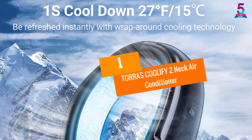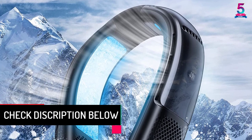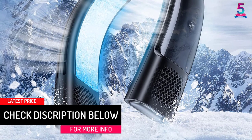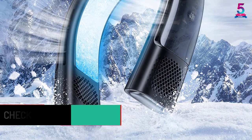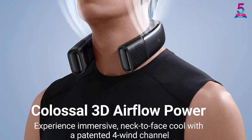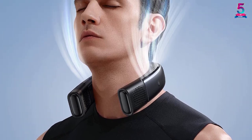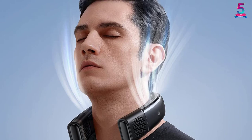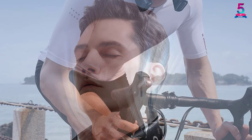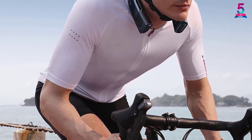At number 1, the Taurus COOLIFY 2 Neck Air Conditioner. This is the best wearable air conditioner when it comes to instant cooling — it can cool down temperatures by 27 degrees Fahrenheit in one second. It has two cooling plates and allows for 360 degrees of cooling. Its double-layer vents and bladeless fans ensure safe cooling. It takes 3 hours to charge, and after a full charge the battery lasts 1.5 to 18 hours depending on the cooling speed.